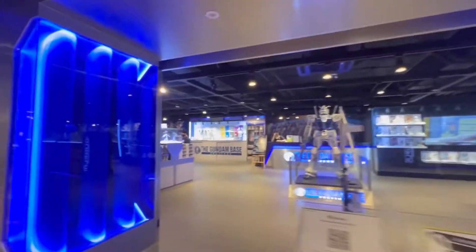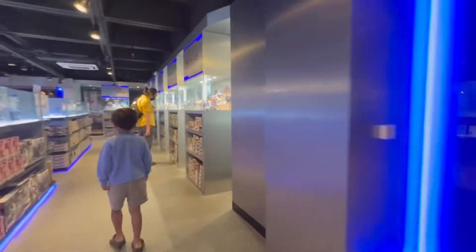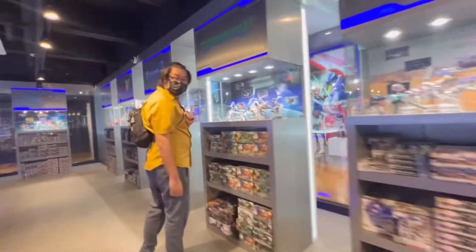Guys, this is the shop where you can find many exotic robots. Here I will take a tour around the shop.